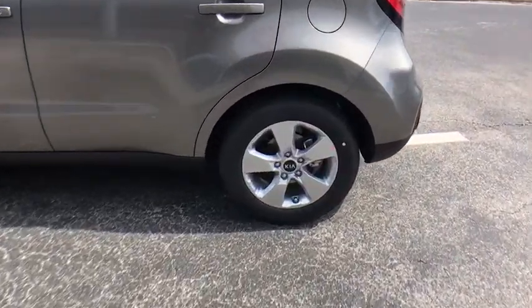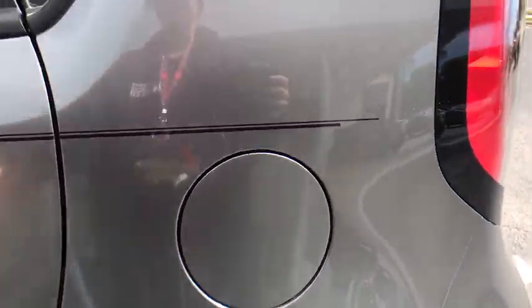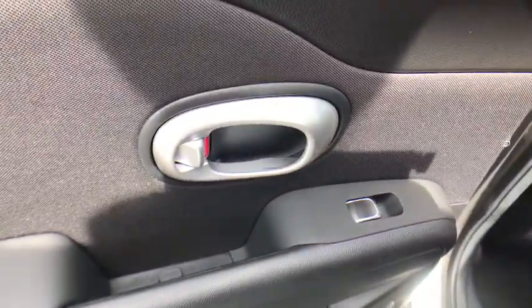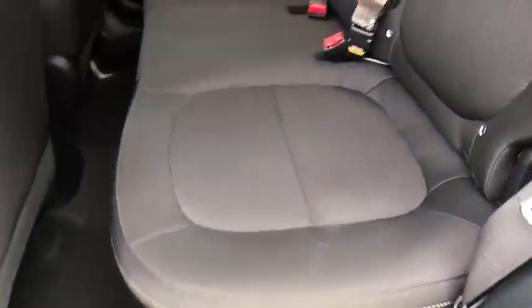Traction control, dual airbags, power steering, four-wheel disc brakes, electronic stability control, power windows, rear window defroster, trip computer, tachometer, brake assist.